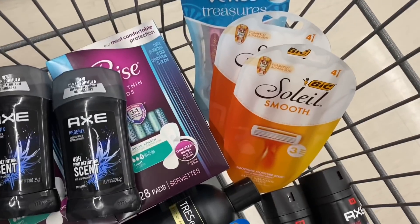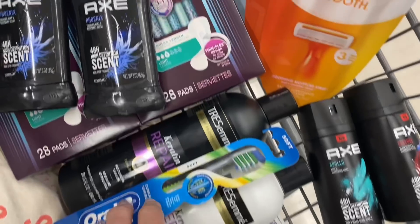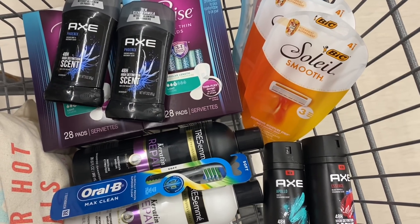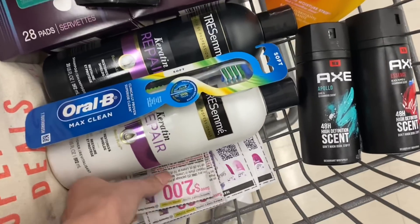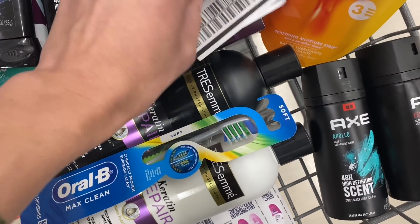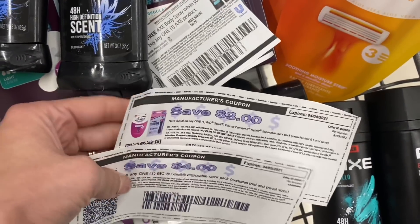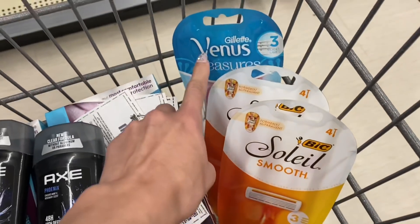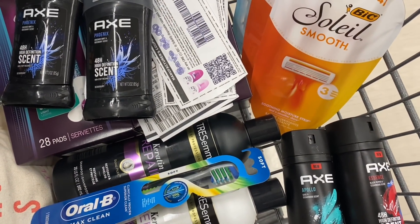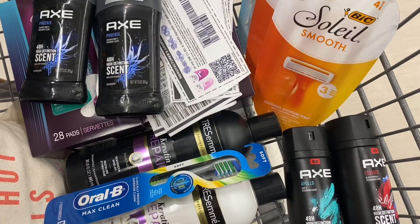So I've got a little over $60 worth of items in my cart. We are going to use manufacturer coupons to pay down our balance, and we're also going to use some Walgreens Cash to pay this down as well. I've got my paper manufacturer coupons for the Poise and the Axe, and also my paper coupons for the Bic razors. As for digital coupons, I have a few for the Venus Gillette, the Tresemme, and the Oral-B. We're going to go over all of this at home and go into great detail on the receipt and how to use Walgreens Cash on a spend deal.